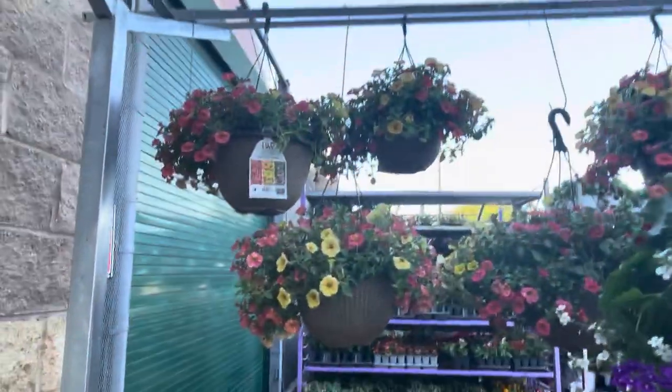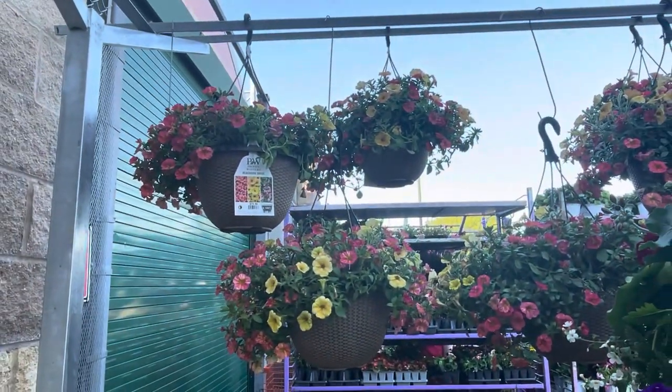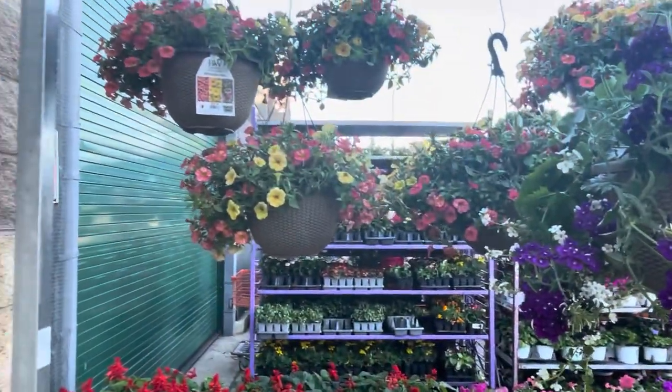These are cute too — oh, these are so pretty, the onion ones. $29.98.